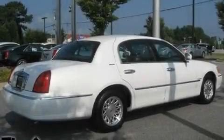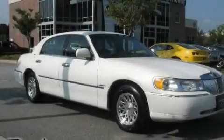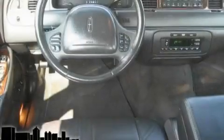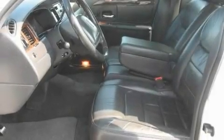Its top features include solar tinted glass, dual power seats, cruise control, leather seats, a passenger side vanity mirror, tinted glass, a traction control system, an anti-lock braking system, air conditioning with automatic climate control, and an anti-theft protection system.